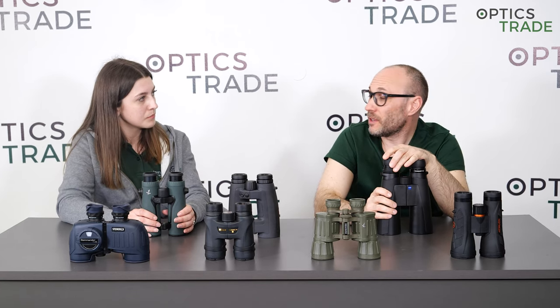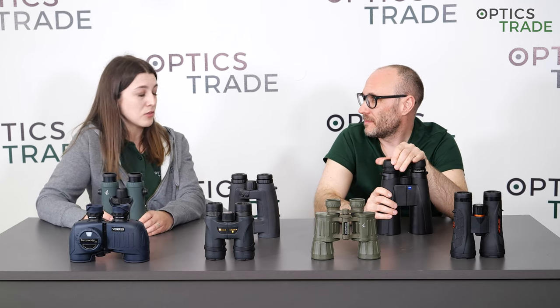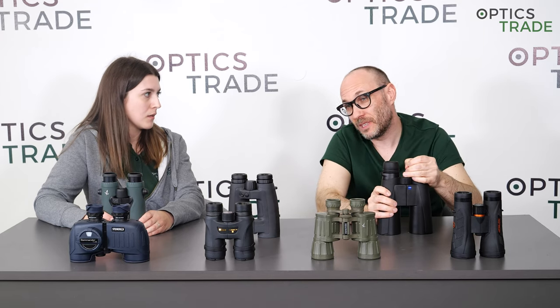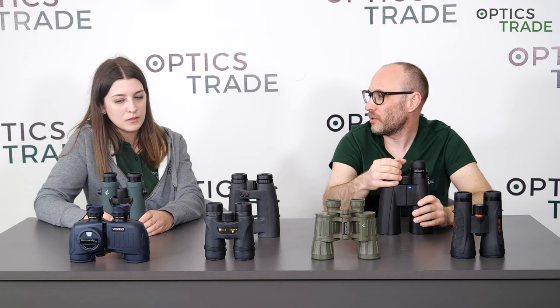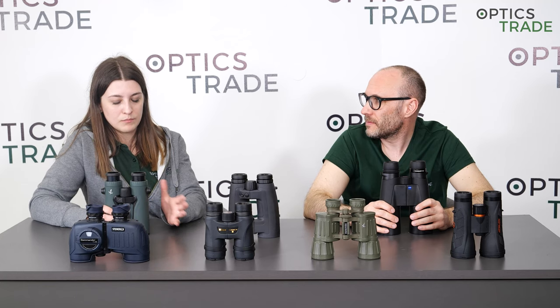Usually this is not free. It costs — depending on the manufacturer — anywhere from around 150 euros up to 500 euros if multiple things are changed. But if you're spending 3,000 euros on binoculars, I think it's worth it.